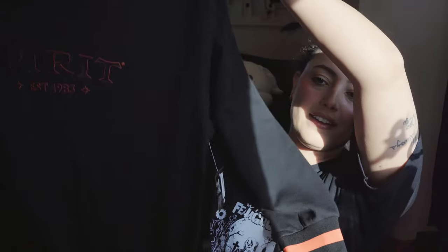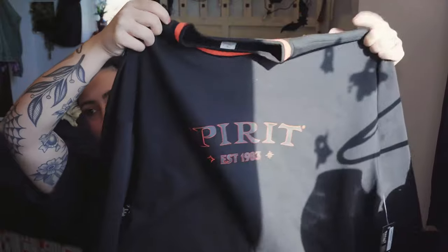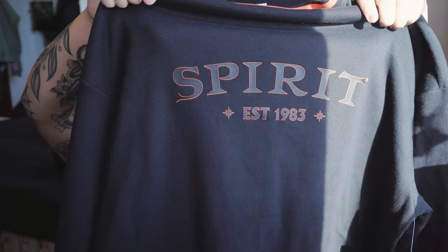This haul is pretty small but I'm excited nonetheless. This first item I had been eyeing the whole season and they had one left when I went yesterday so I decided to pick it up. This is a Spirit Halloween crew neck. It is so cute and it's super soft. It's got this orange lining at the top, it says Spirit 1983, and then it's got orange here and at the bottom as well. I'm actually gonna throw this on and wear it for the rest of the video.